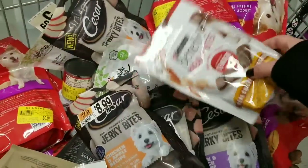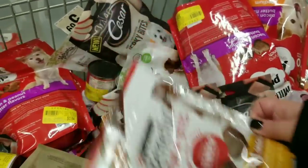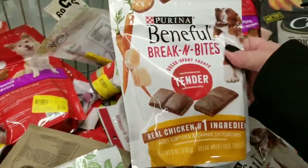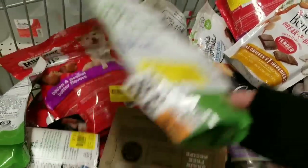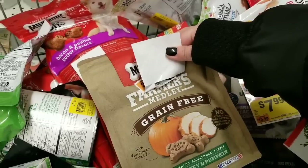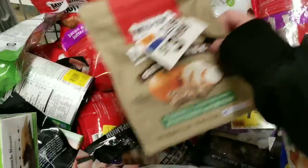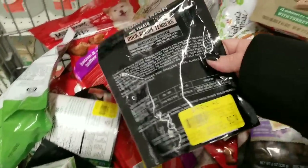We've got the Benefil Break-In Bites for 99 cents, six ounces. Little Caesars Jerky Bites, more Break-In Bites, and Nature's Promise Organic Animal Cookies for $1.34, normally $3.99. Farmer's Medley grain-free with turkey and pumpkin is just 99 cents — normally $2.99 — and these are the healthier options for dog treats.